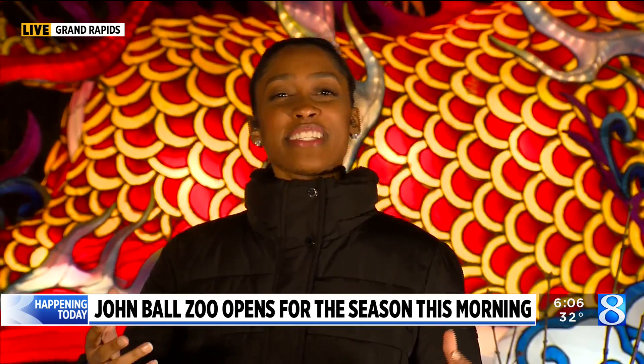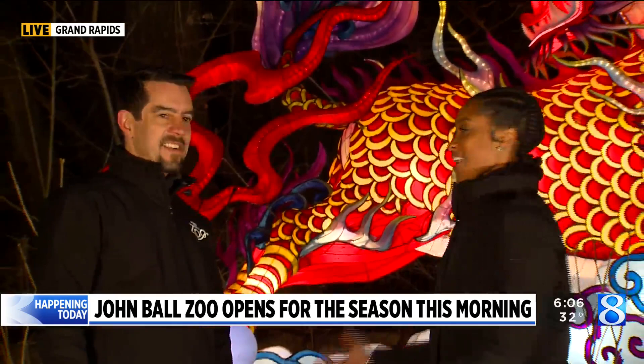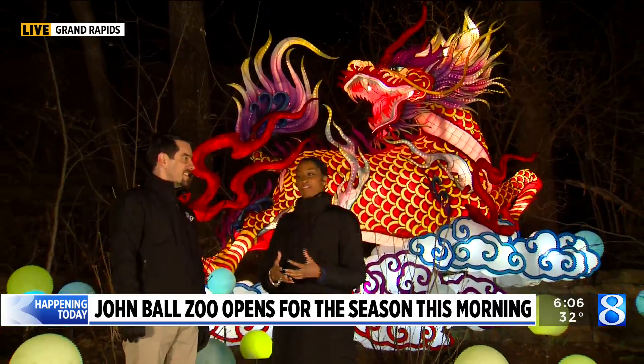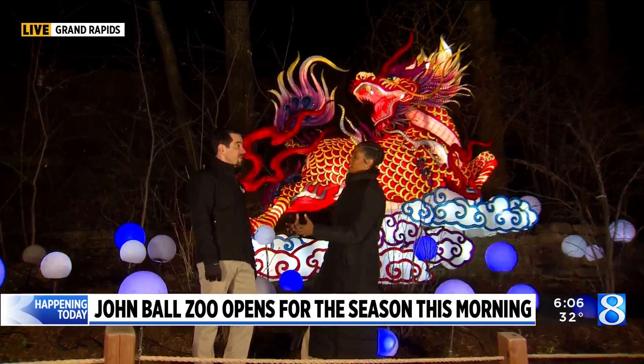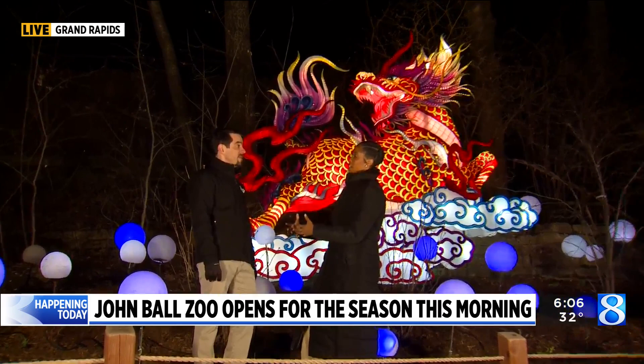Good morning to you and Donovan. As you all have said, a lot of new things, and we're kind of standing next to or inside of one of the lanterns that you will see for the Grand Rapids Lantern Festival. I've got Andy McIntyre here. He's the chief operating officer. So this is something that people will see beginning today, but it won't actually be open or ready for people to really view until April.